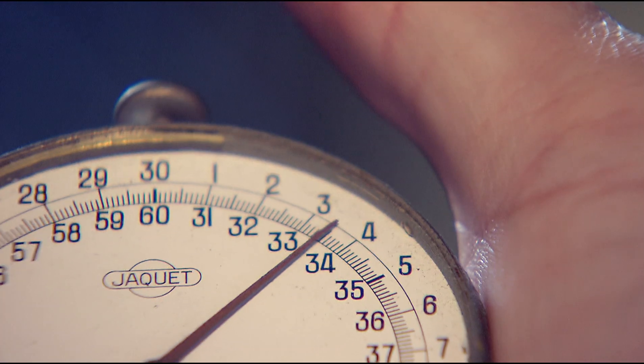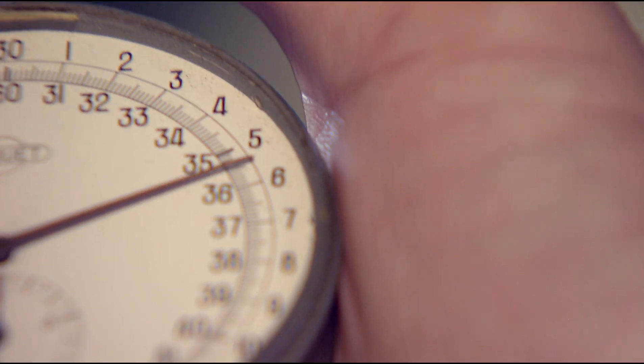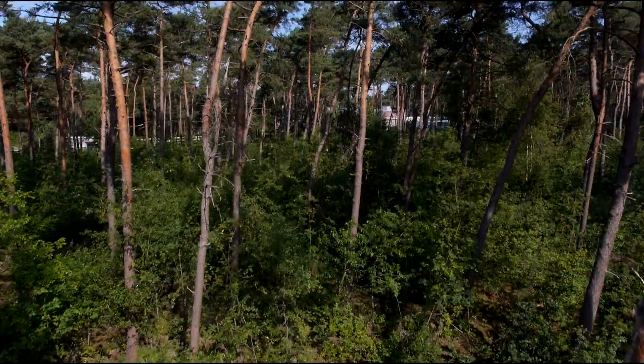Measuring the time it takes an athlete to run a marathon, that's something we are all familiar with. But did you know that we can also measure the speed of a neutron? I am Peter Siegl. I'm a nuclear scientist at the Joint Research Center of the European Commission. I will take you to Gelina, our linear accelerator.